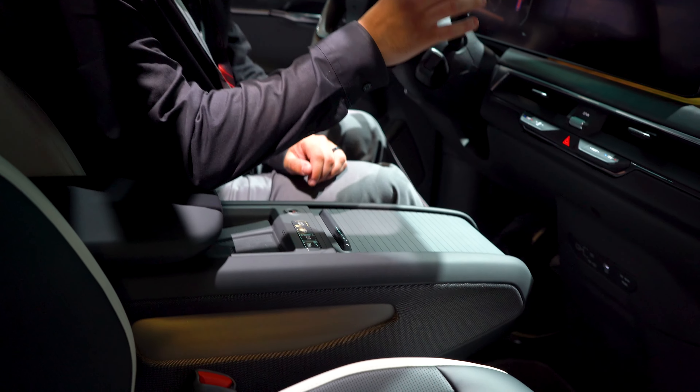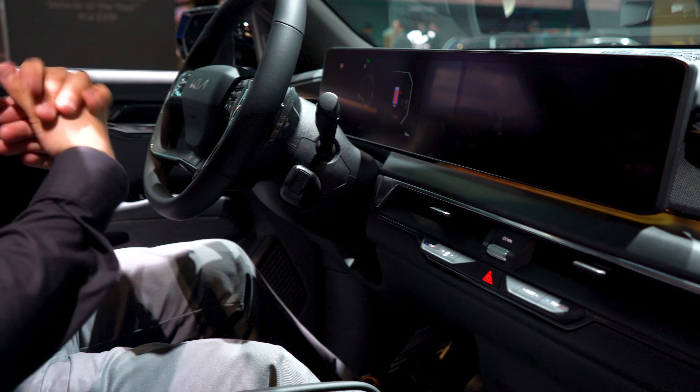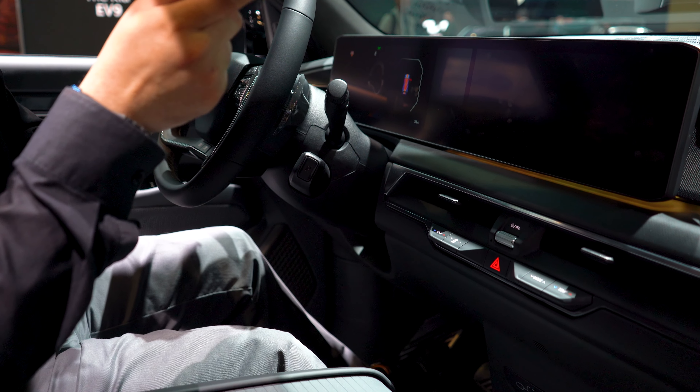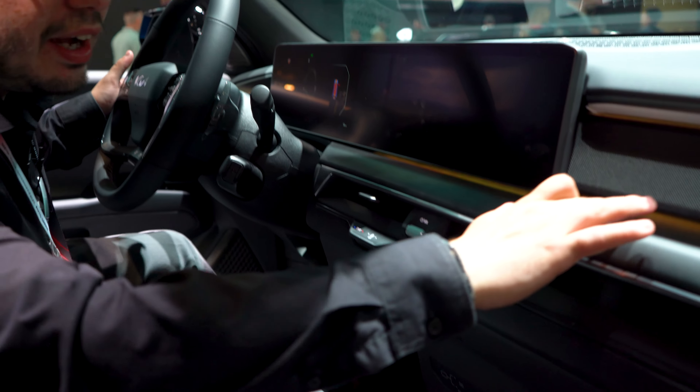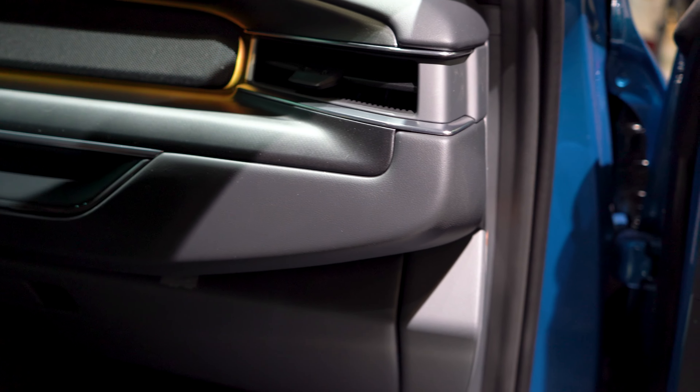Up here, you have Kia and Hyundai's new infotainment system, which supports wireless Android Auto and wireless Apple CarPlay. Down below, there's ambient lighting along with a trim material that feels pretty nice, and the vent is angled toward the passenger, which is a thoughtful touch.